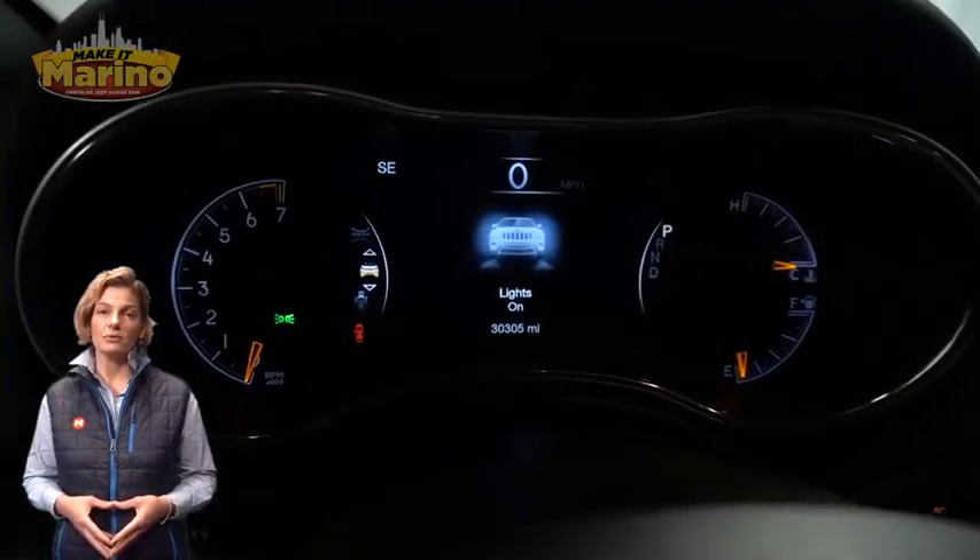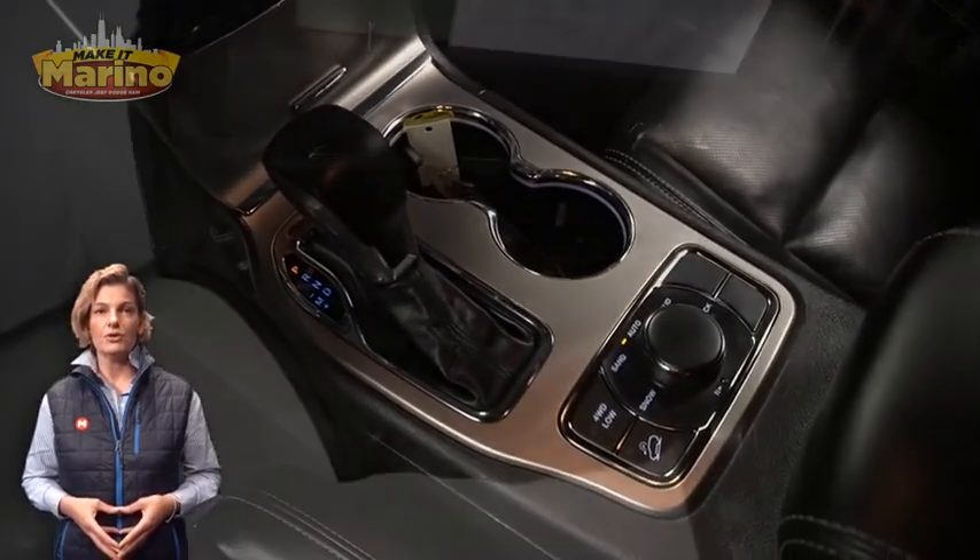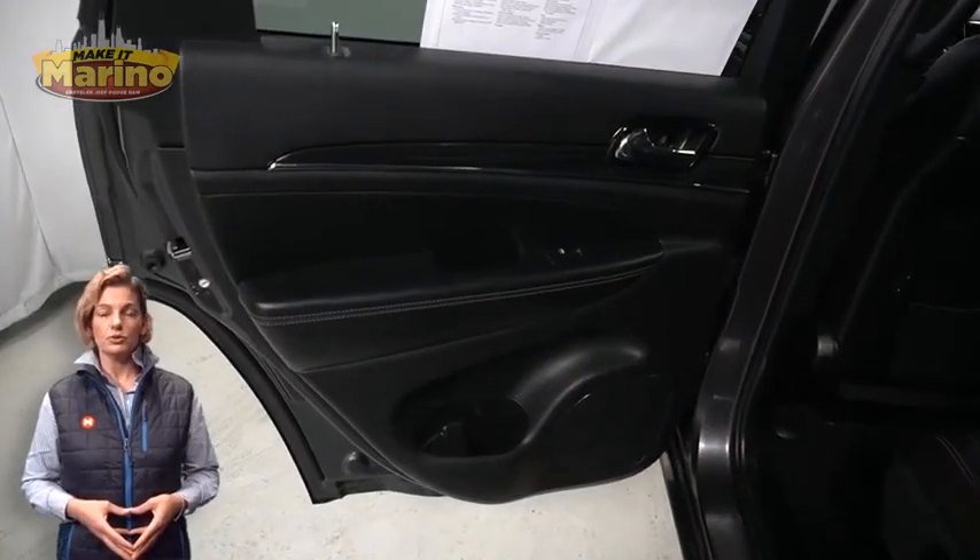30,000 miles on the odometer. Features include an 8.4-inch touch screen, navigation, rear backup camera, dual zone temperature control, and a select terrain system.